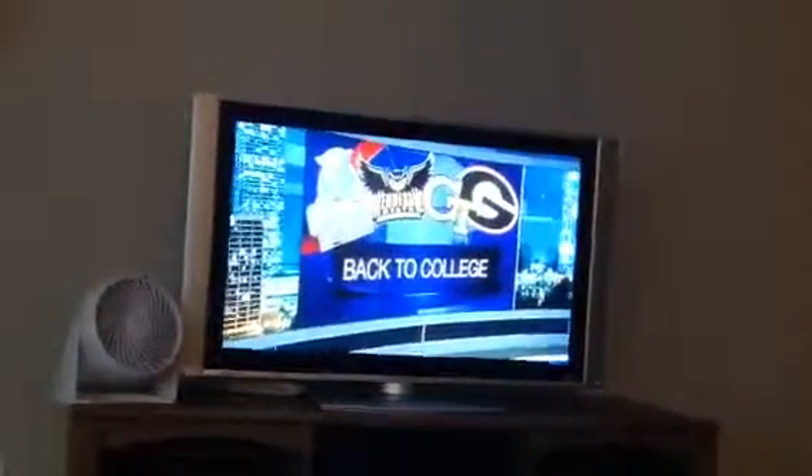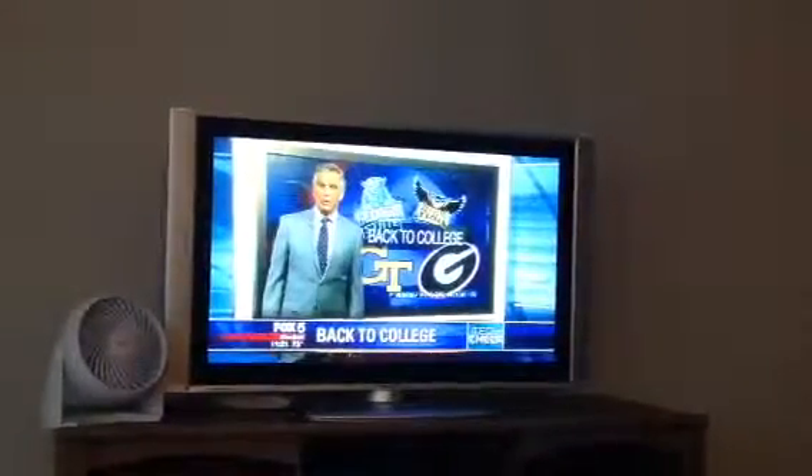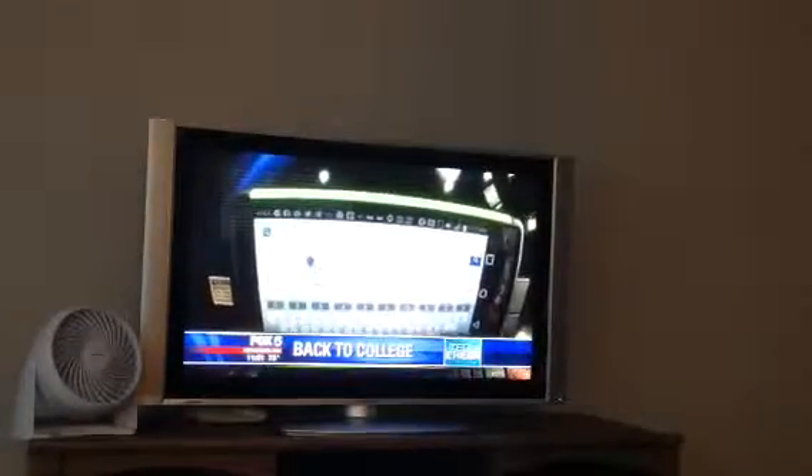College kids are now heading back to campus. In Tech Check, we've got some gadgets that can help lighten the load this year. First up, the Zag Pocket Keyboard, a favorite of tech writer Rick Linford, who says college kids are looking for ways to work smarter.